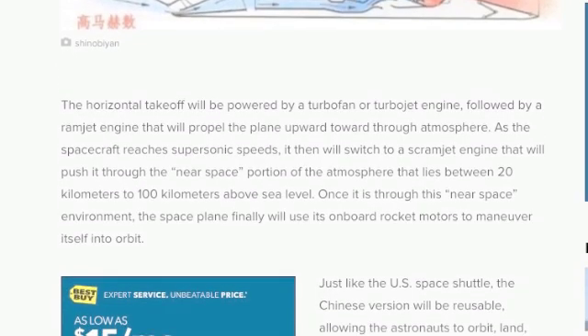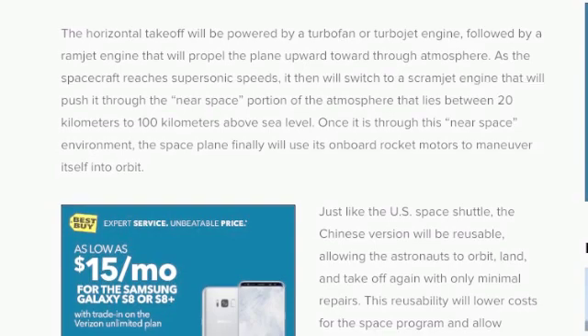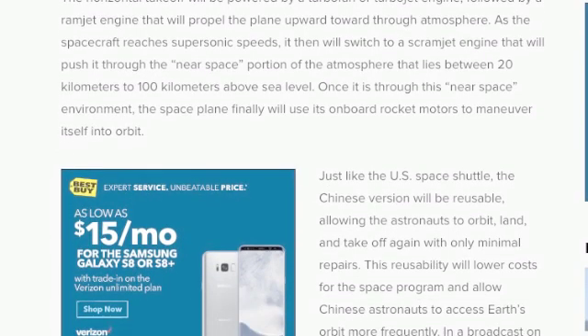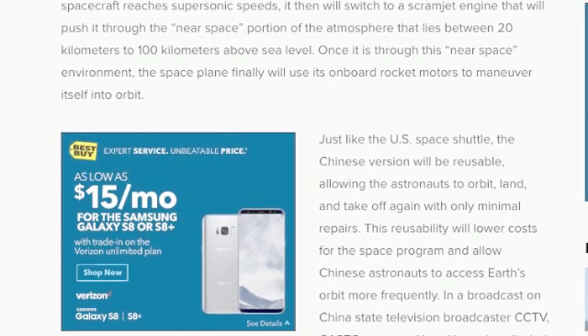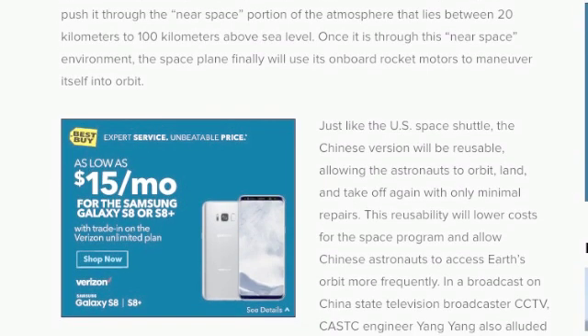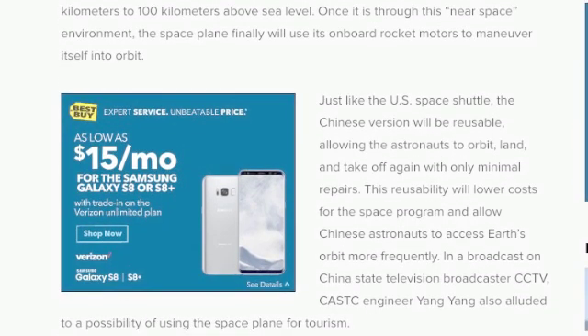Just like the U.S. space shuttle, the Chinese version will be reusable, allowing astronauts to orbit, land, and take off again with only minimal repairs. This reusability will lower costs for the space program and allow Chinese astronauts to access Earth's orbit more frequently.